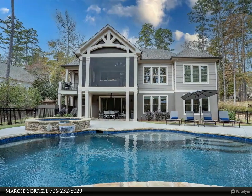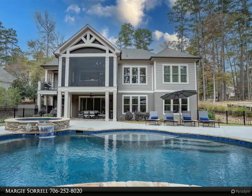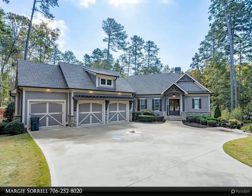This Coldwell Banker Lake Oconee Realty slash Lake Country property video is presented by Margie Sorrell. Remarkable lake access home in Reynolds at Lake Oconee.